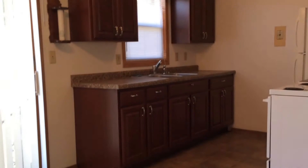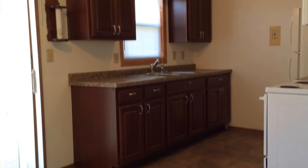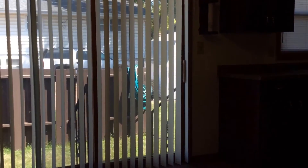Here's a look at the kitchen and dining room. Your kitchen does have the microwave, refrigerator, and stove. Then you do have some backyard space as well.